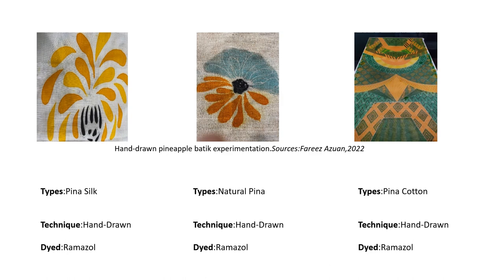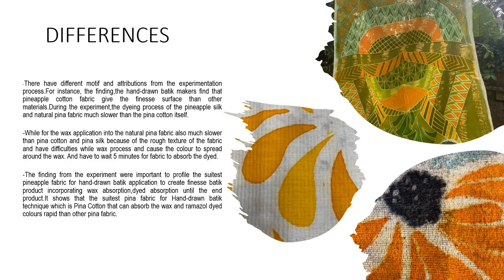Hand-drawn pineapple batik experimentation sources by Faris Azwan 2022. The first type is Pinah Silk, using the hand-drawn technique with Remazol dye color. The second one is 100% Natural Pinah, made from 100% pineapple fibers, also using the hand-drawn technique and Remazol color. The last one is Pinah Cotton, which is the mixture of pineapple fiber with cotton, also using the hand-drawn technique and Remazol dye color. The differences between these three samples are that they have different motifs and attributes from the experimentation process.